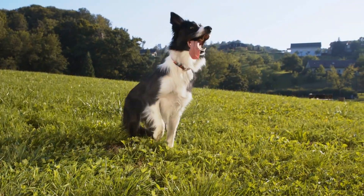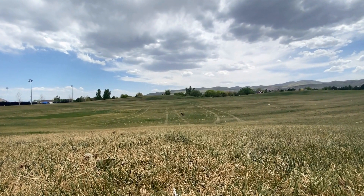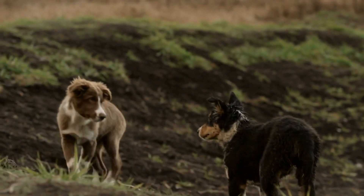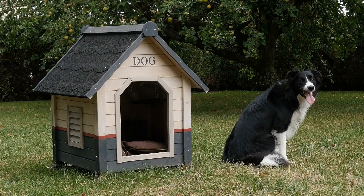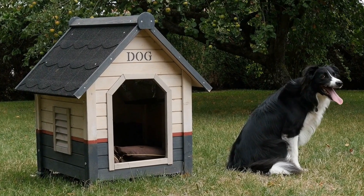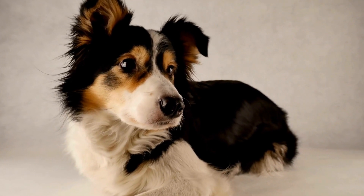Six: Puzzle Toys. Border Collies thrive on mental stimulation, and puzzle toys are an excellent way to provide that. These toys require your Collie to figure out how to obtain a hidden treat or toy by solving a series of interactive puzzles. Invest in a variety of puzzle toys that challenge different skills, such as problem-solving, memory, and coordination. This activity will keep your Collie entertained and mentally sharp.